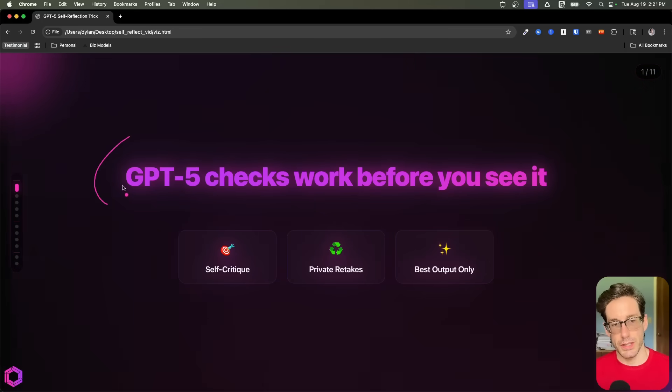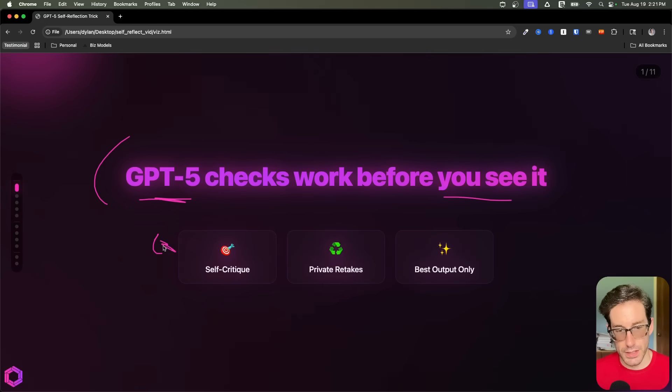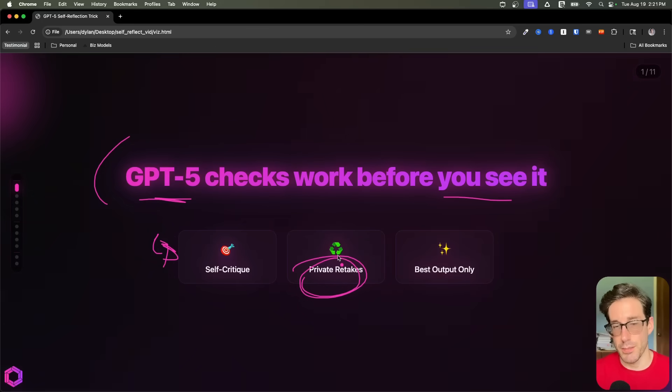So at a high level, what we're going to do with this trick is we're going to have GPT-5 check its own work before you actually see it. The way we're going to do this is it's going to have a self-critiquing mechanism in the reasoning process of the model when you put this into your prompt. And it's going to create a rubric and privately redo its takes internally, probably five to seven times.